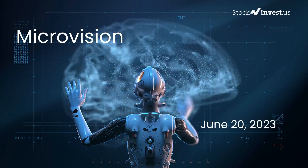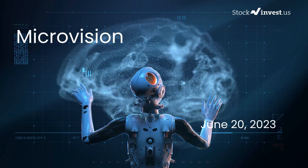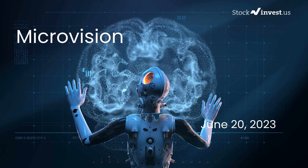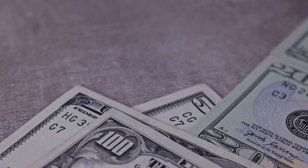Is it time to buy or sell MicroVision stock? In this video we're diving deep into MicroVision. Our initial report was published on our website on Friday, June 16th, 2023, and now we're here to provide you with an even more detailed analysis.